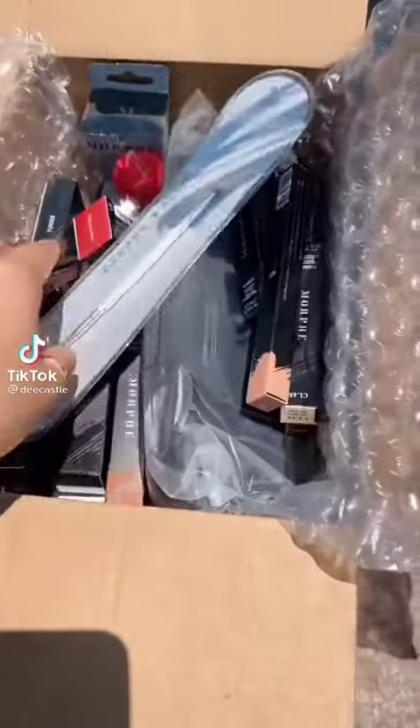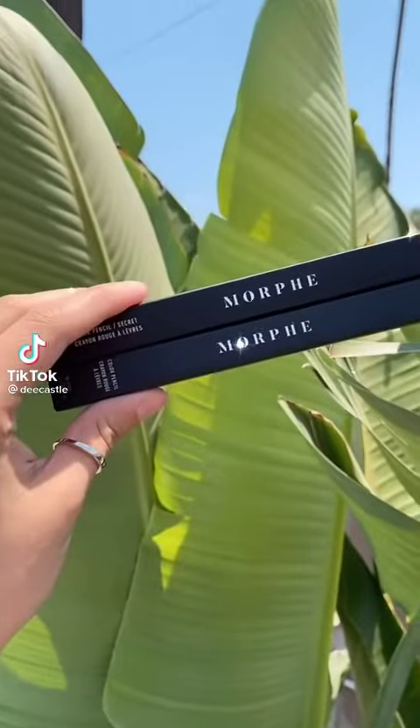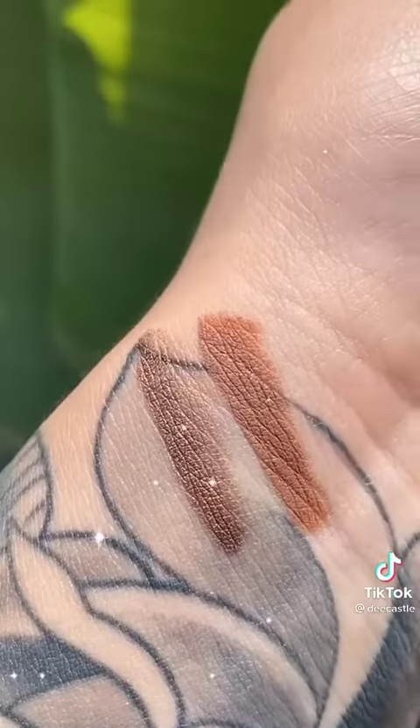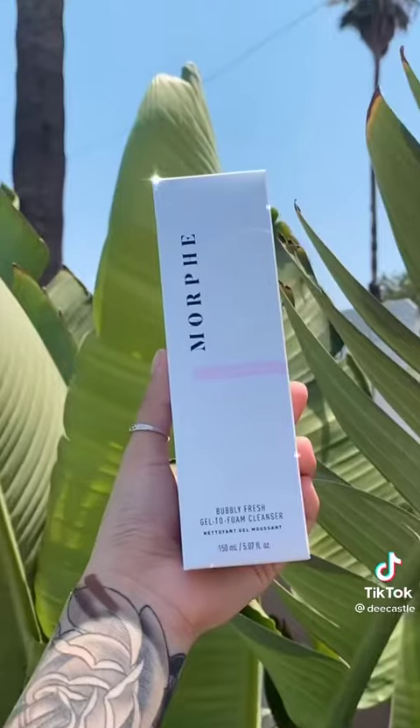I just received my Morphe package and I want to show you guys what I got. I got two of the Morphe lip liners in the shades Sweetie and Secret. I like how they're very creamy and very affordable.